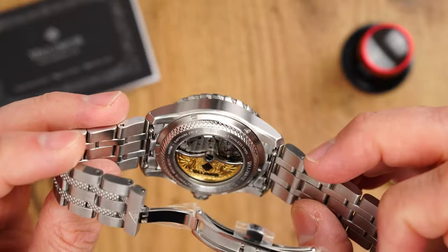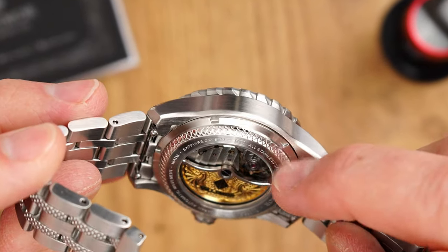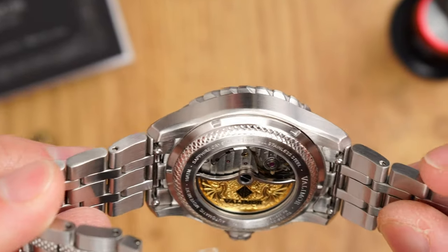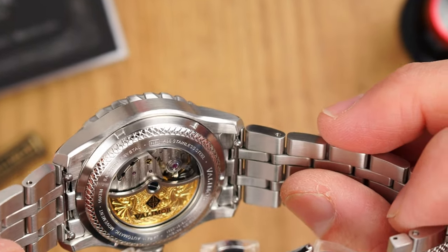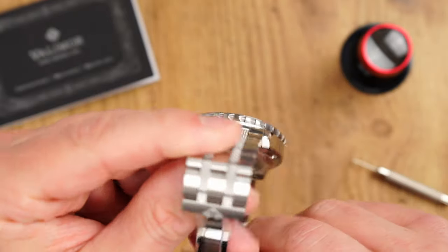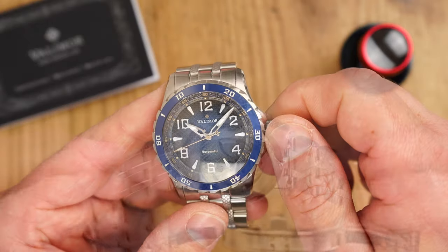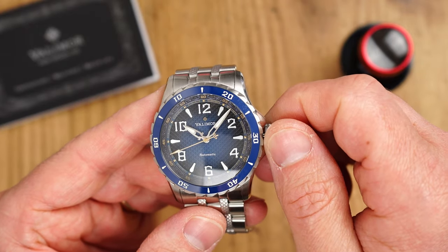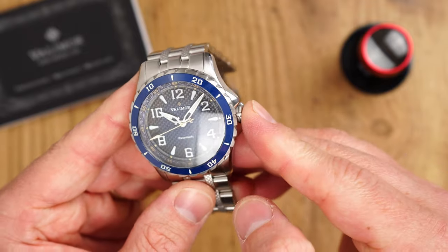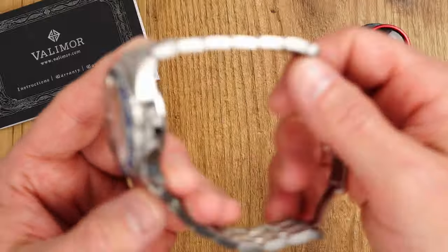The brushed finishing continues to the back of the case, and we have a well-designed exhibition caseback with dragon-scale-like grip and key specifications on the perimeter. We do have 100 meters of water resistance declared on this watch, so in theory we are okay to swim in it. However, do be careful because we have a push-pull crown arrangement here, so make sure that the crown is tucked in nicely into the case before getting into the water.